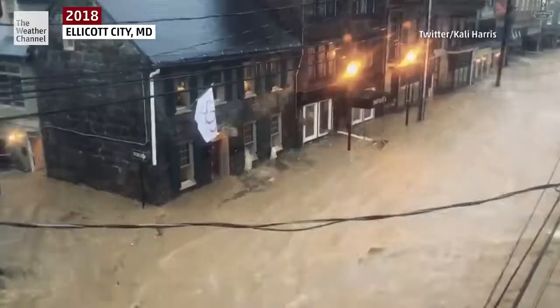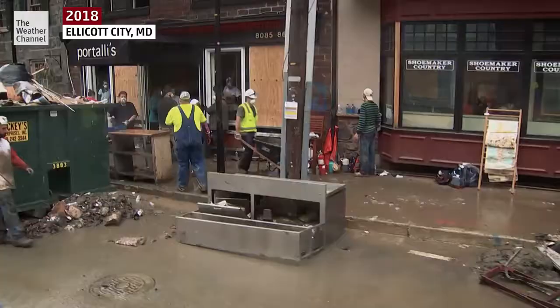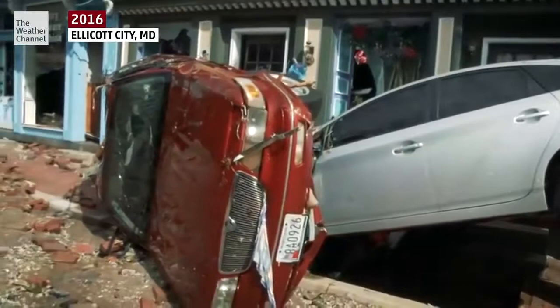Experts called it a thousand-year flood — a once in a thousand year event. Wrong. Ellicott City, Maryland, May 2018. All this damage, all these lost buildings had just recovered from another thousand-year flood only 22 months earlier.